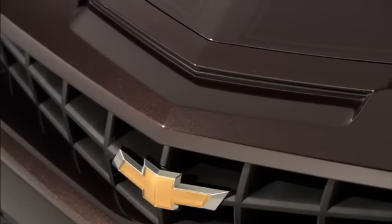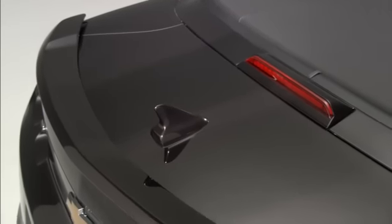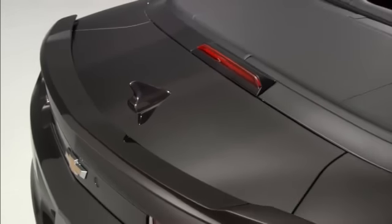We wanted to keep the racing stripe heritage but make it a bit more sophisticated, so we've painted in these really nice subtle ghosted racing stripes across the hood and decklid.